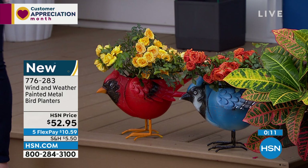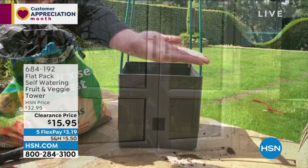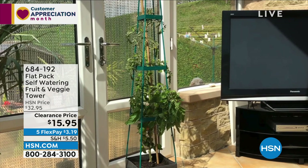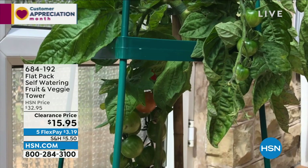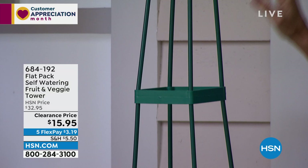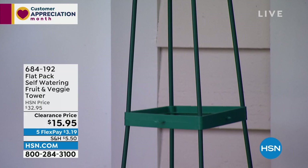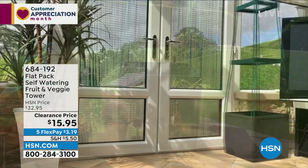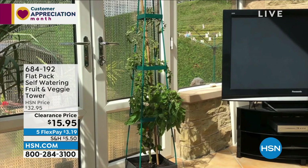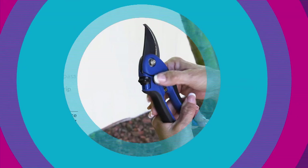Next is the tomato tower — right behind me. It's a four-tiered shelf going vertical, up to six feet in overall height. Great for tomatoes, peppers, blackberries, or peas. Available from $32.95 to $15.95. Item number 684192. You can fill the base with two to three liters of water for constant watering.